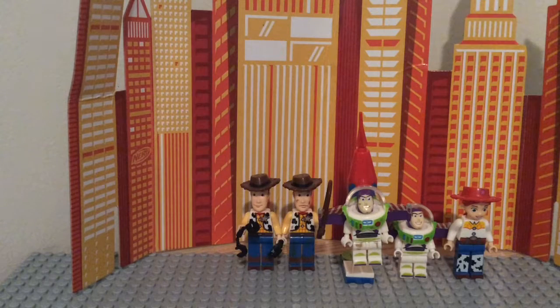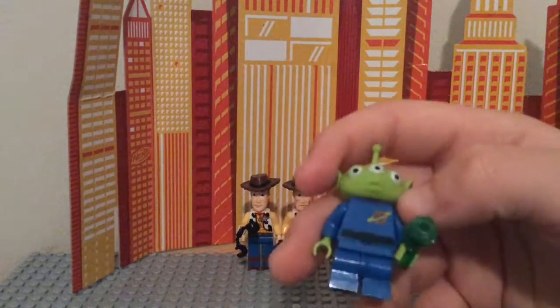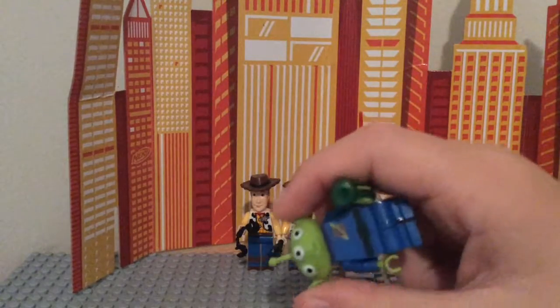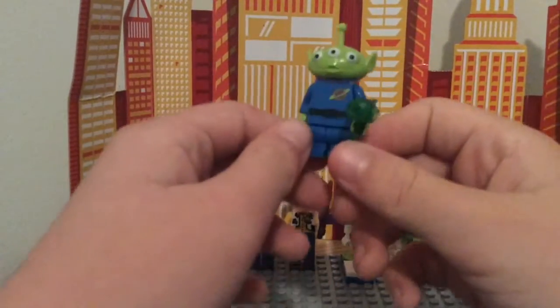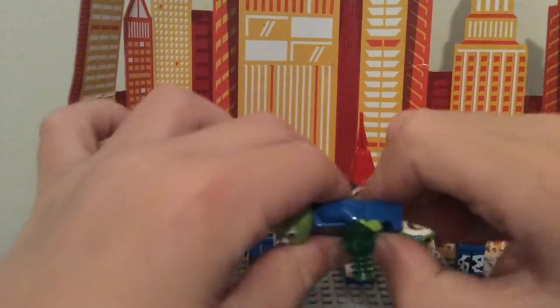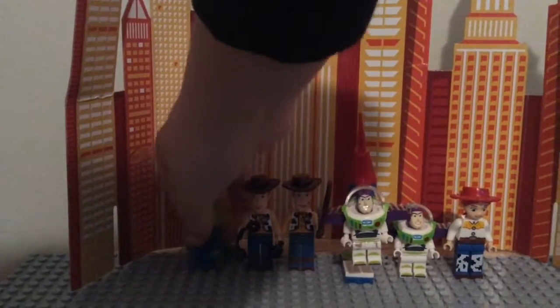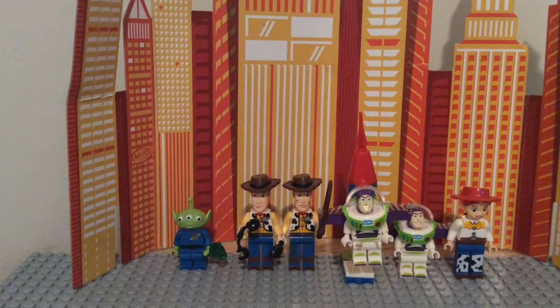We got the cool alien from the claw machine. He's got a cool little pistol laser gun kind of thing. He has a very cool custom hat. He also has those smaller legs — the kids' legs — but they move, so that's a very cool piece that you don't get often. I don't even know if these are Legos or a knockoff brand, but they're really cool.